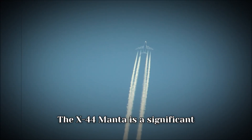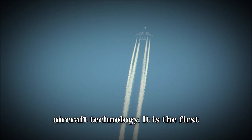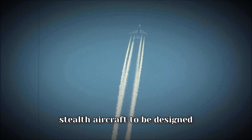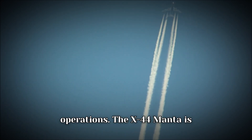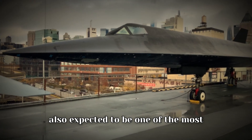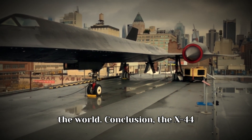What is the significance of the X-44 Manta? The X-44 Manta is a significant development in the field of stealth aircraft technology. It is the first stealth aircraft to be designed specifically for high-altitude operations, and it is expected to be one of the most advanced and capable stealth aircraft in the world.